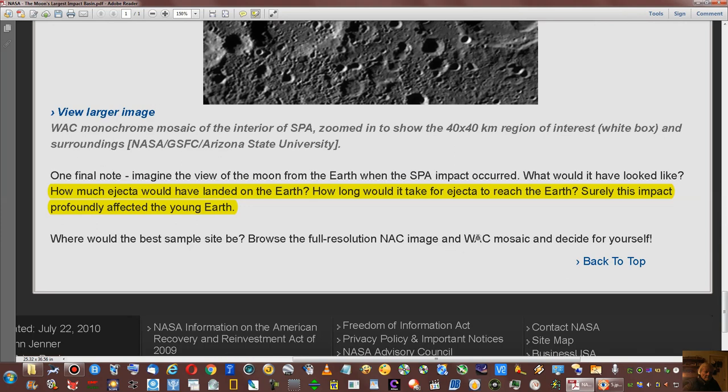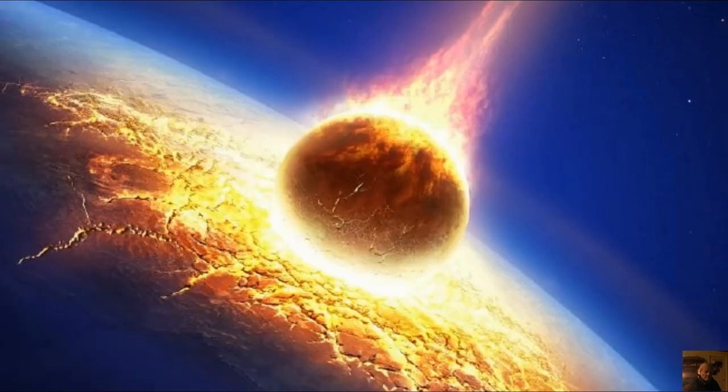How much ejecta would have landed on the Earth? For such a huge impact it would be just impossible that the Earth did not get rained down with stuff — but this was billions of years ago. I'm pretty sure that this is the anomaly right here, the mysterious anomaly. Obviously something that huge hitting the moon billions of years ago, when it probably did have a molten core and at least a pliable mantle, could have punched a hole all the way to the core, which means the core could well up a little bit through the passageway cut by this projectile.